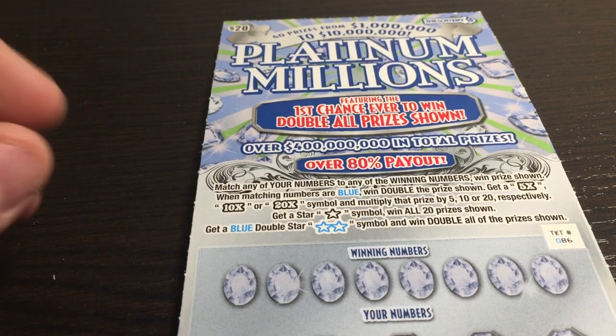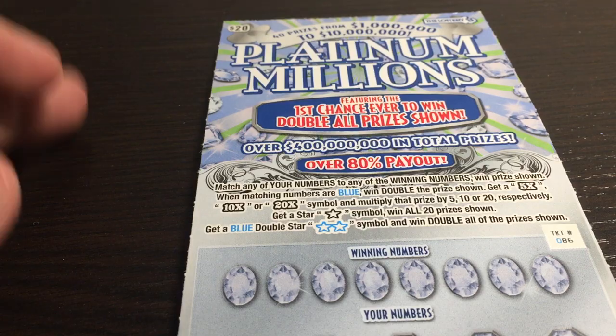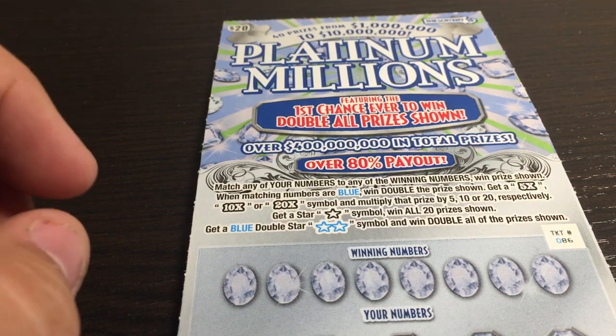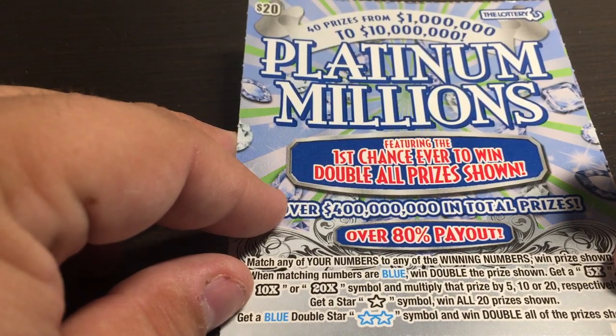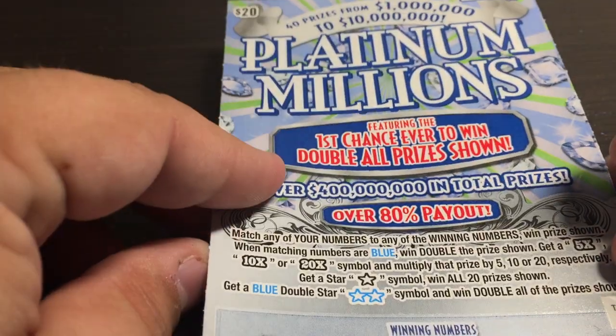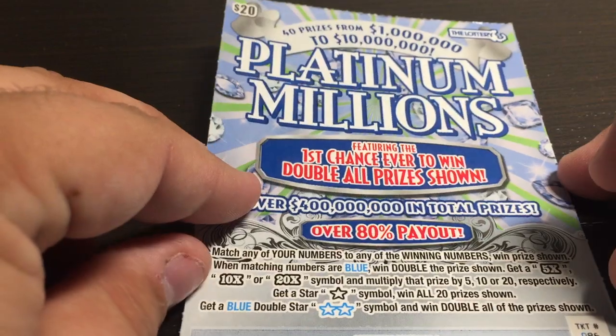Hello folks. Welcome to this episode of Cat Scratching with Holly. We're doing a few at a time here because we're in Massachusetts still. We're in the hotel, and the first one we did — which was a 200X ticket — we just won $100 on. So a nice $100 win is a great $100 win. We're not complaining.